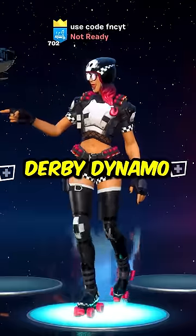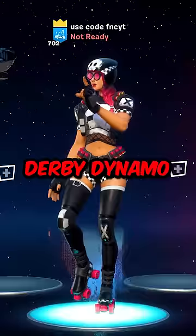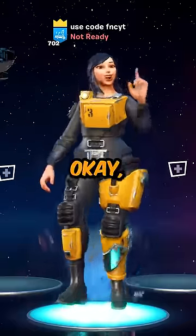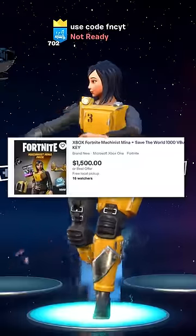Number 5, Derby Dynamo. People are buying Derby Dynamo codes for $1,000. Number 4, Machinist Mina. Okay, seriously, why is this going for $1,500?